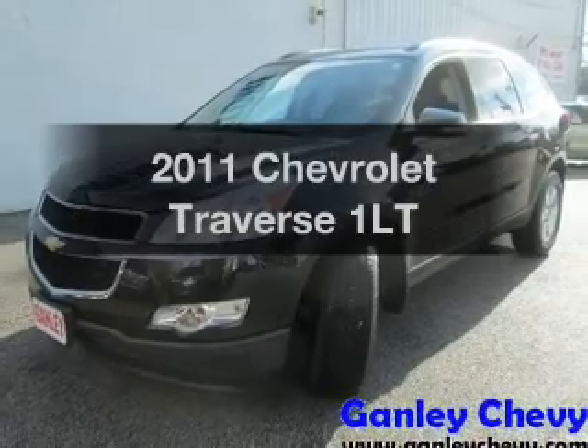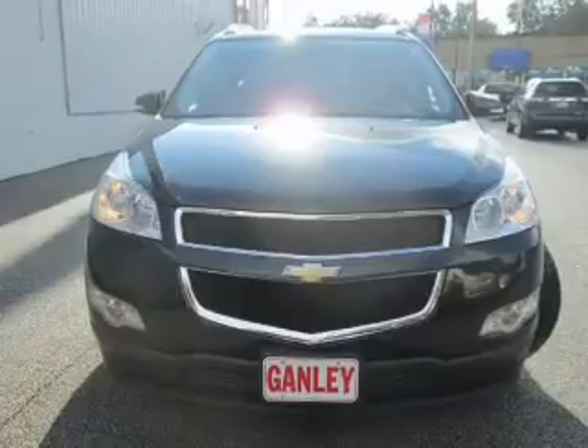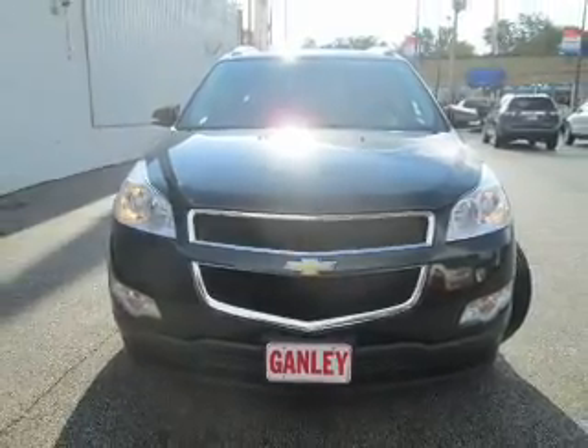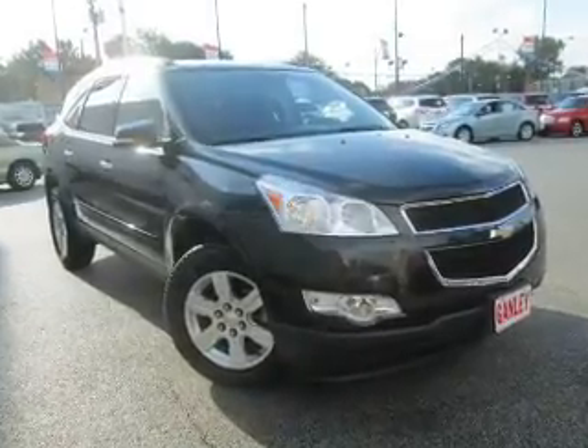Introducing the 2011 Chevrolet Traverse. Find everything you wanted in a ride under one roof. With this vehicle, the powertrain includes front-wheel drive with a reliable six-cylinder engine that responds smoothly to its six-speed automatic transmission.